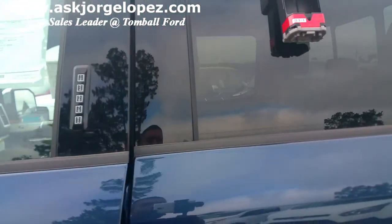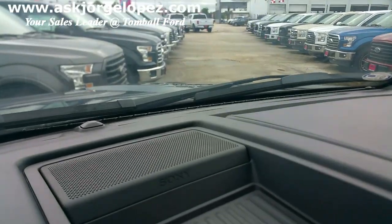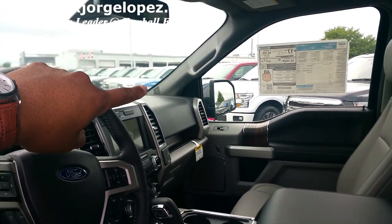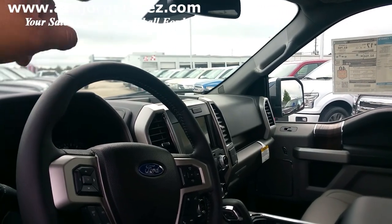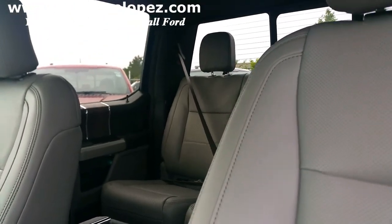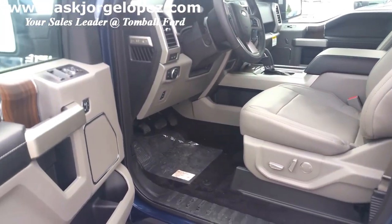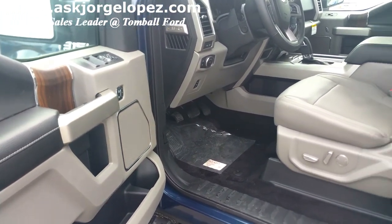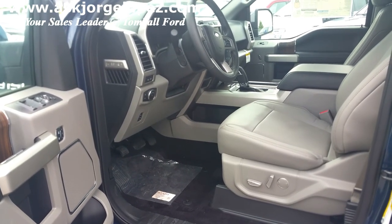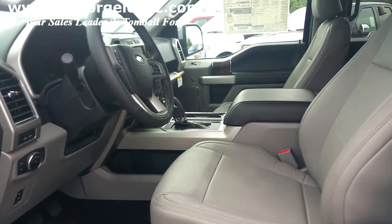The other thing that you get is inside — it is the Sony audio system. You have tweeters on each of the pillars, your center channel, and each of the doors has their own speakers, and then you have a subwoofer behind the seats in the back. This is one of the colors that you get under a Lariat package — this is the gray color. You also have the choice of the camel and the charcoal. So you have three color choices under the Lariat package.